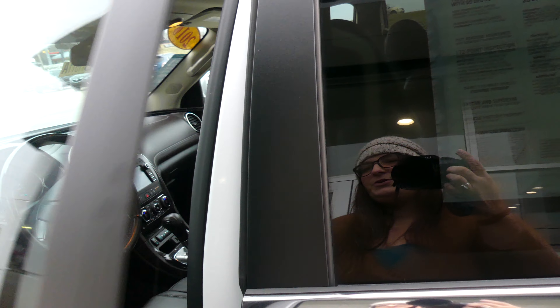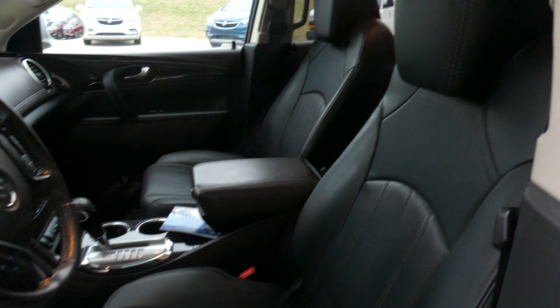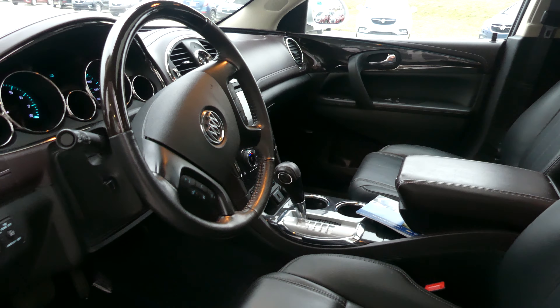Driver and passenger enjoy that same beautiful premium leather and heated bucket seating, the sounds of the Bose premium sound system, and the second of the two sunroofs.